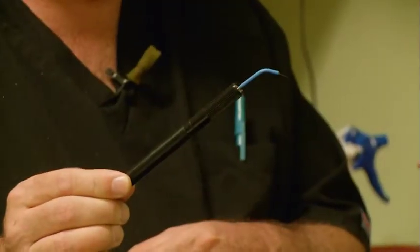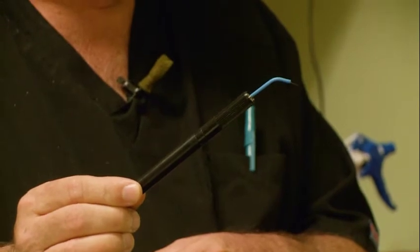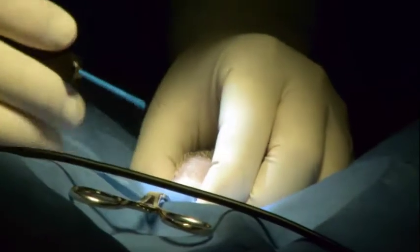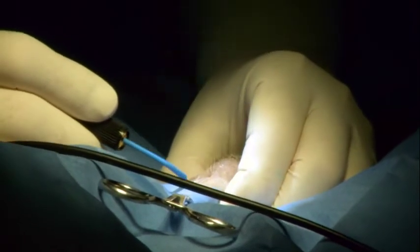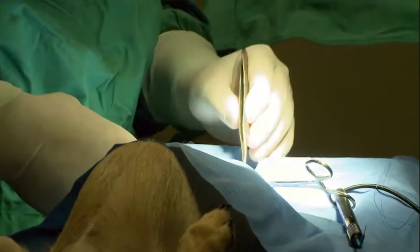The electrosurgical unit uses radiofrequency energy to both cut and provide hemostasis when we're making incisions and to provide hemostasis for small subcutaneous bleeders. It makes removing small tumors and growths, such as mammary tumors, much quicker and safer with less blood loss.